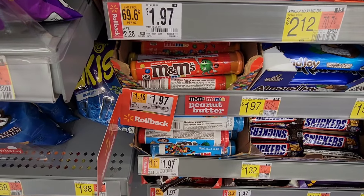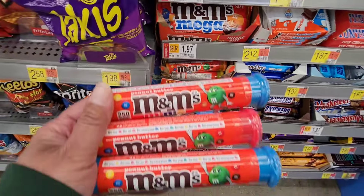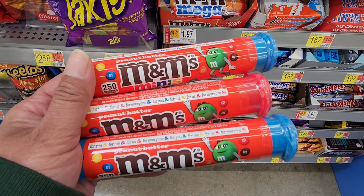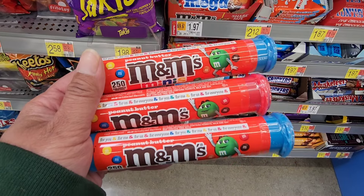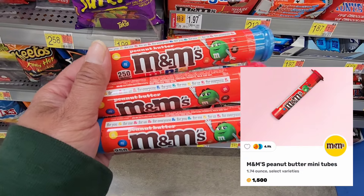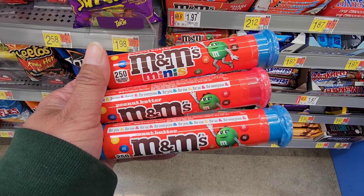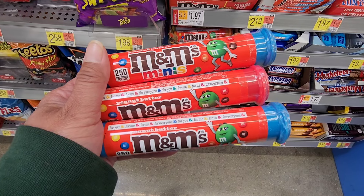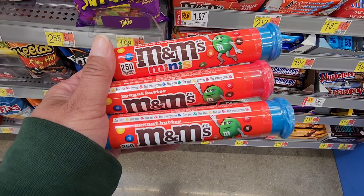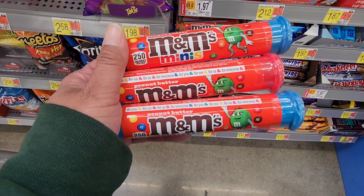The very first items I'm picking up are the peanut butter M&Ms. They are priced at $1.97 in my store. I'm picking up three of them, which comes out to a total of $5.91. Fetch is giving us 1,500 points per tube, so that is 4,500 points total. That's going to drop my cost down to just $1.41 for all three tubes. I think that is an excellent price, so I'm definitely picking these up before they expire.